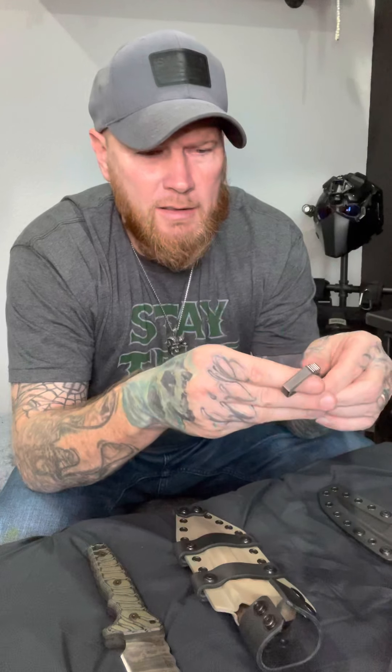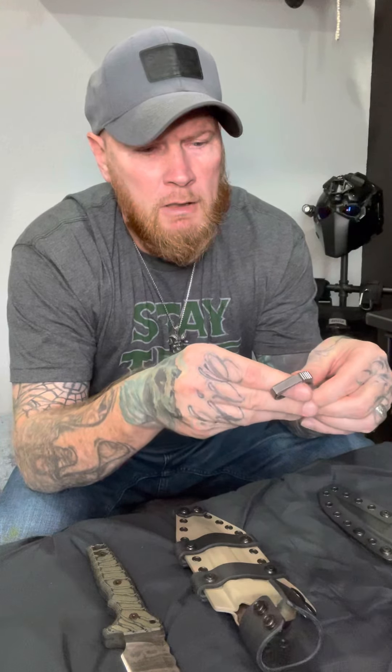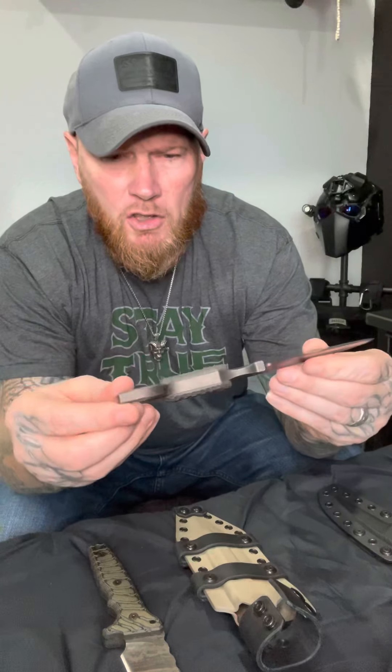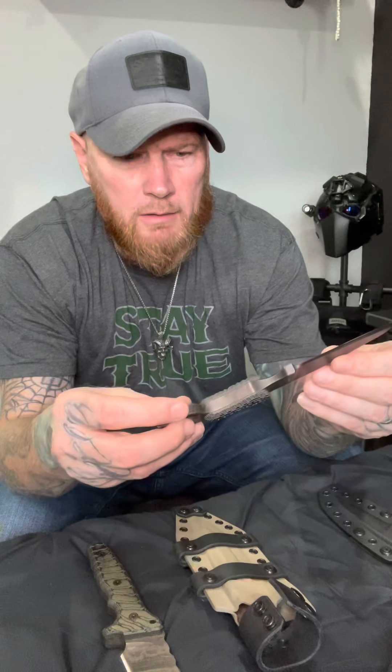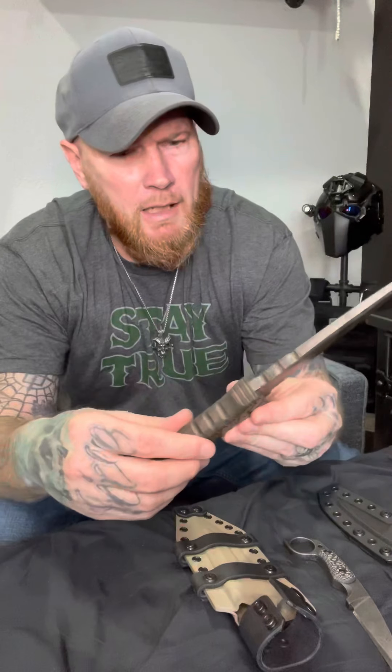They use G10 on all their handles, similar to my Karambit in my opinion. They're able to do some pretty amazing stuff with the etching on the blades and the definition in the G10 for the handles. They're very sexy-looking tools.